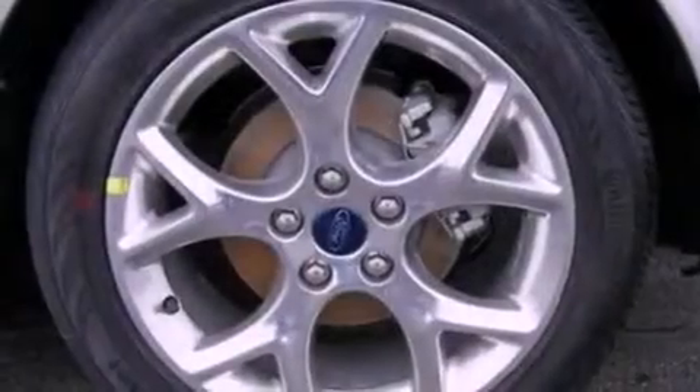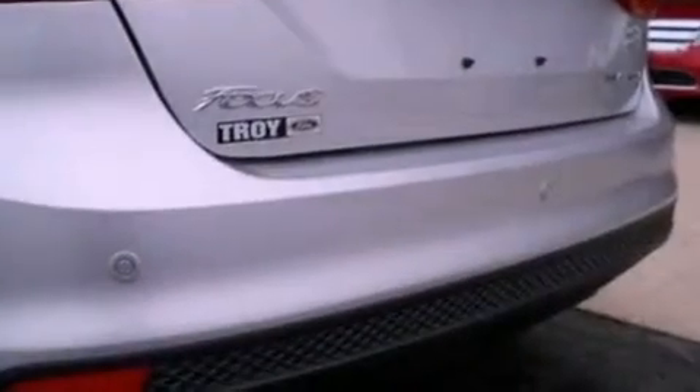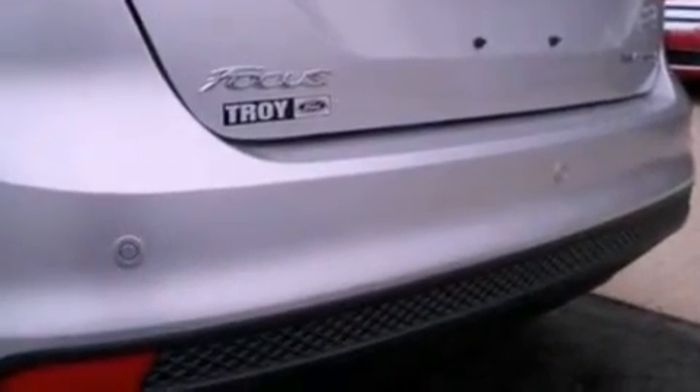With an EPA estimated rating of 38 miles per gallon on the highway, this vehicle pays off in the long run. This vehicle won't last long at this price. Call and arrange a test drive now.